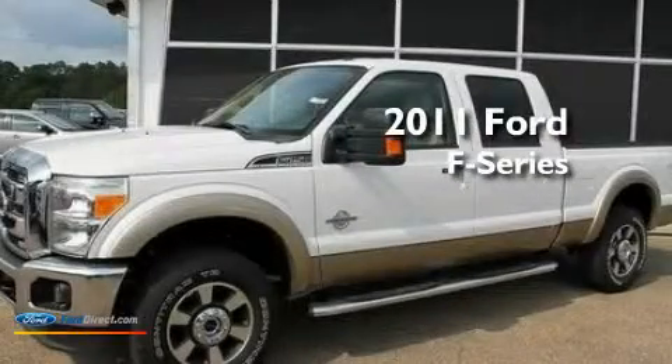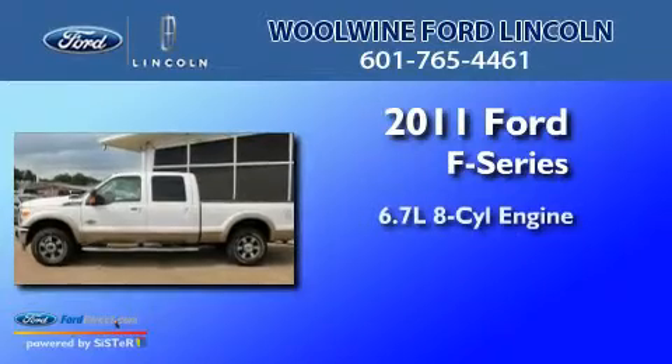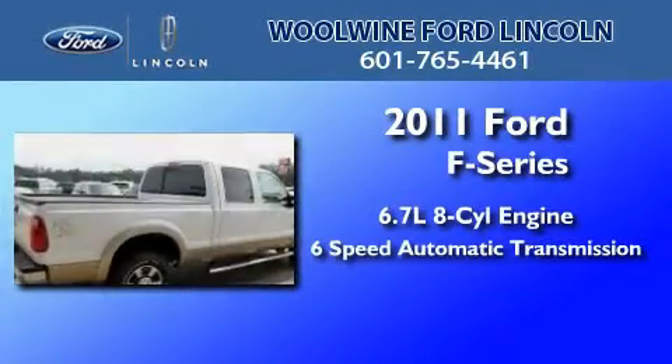This is a brand-new 2011 Ford F-250. It has a 6.7-liter 8-cylinder engine and a 6-speed automatic transmission.